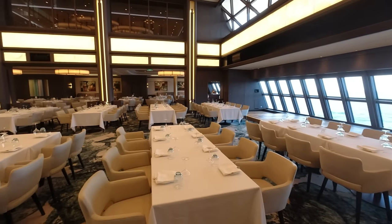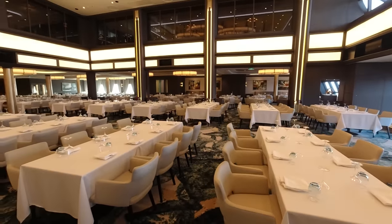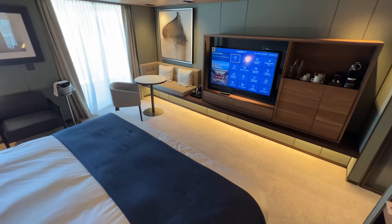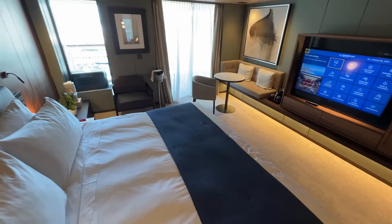Cheaper room categories often qualify for fewer perks, but they are cheaper. If you're paying more for a higher room category just to score the free perks, you'll need to determine if it's worth it for you to upgrade.